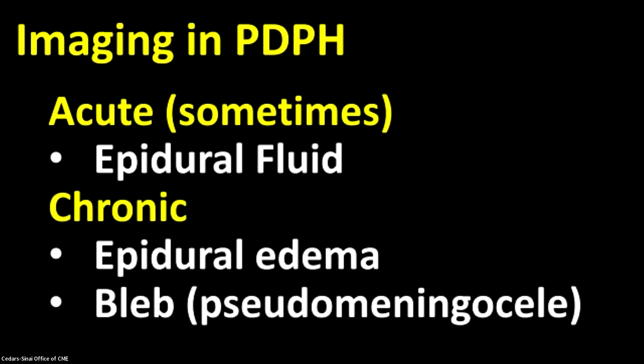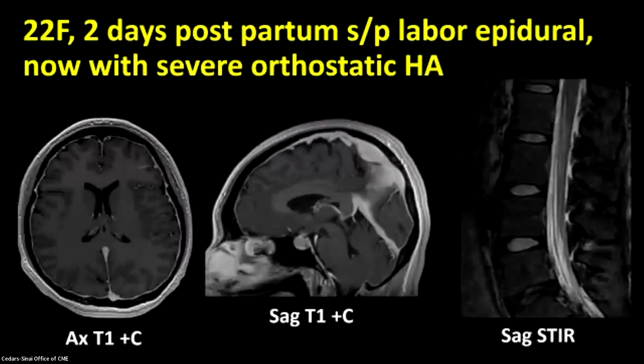I want to focus on a couple of concepts here. Number one, the acute posterior puncture headache — things that we may more commonly associate with a classic CSF leak, so to speak, epidural fluid, et cetera. And then the more challenging chronic CSF leak and posterior puncture headache, where we may not see an epidural fluid collection but we may see epidural edema. And then revisit this concept that has been brought up a couple of times today of the bleb or the pseudomeningocele, with a couple of very illustrative cases.